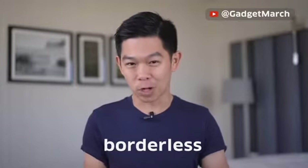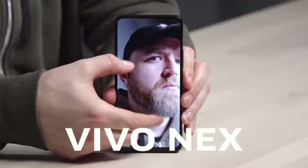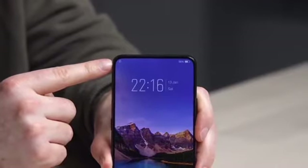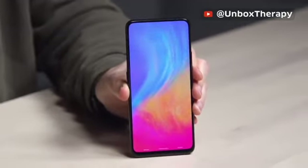The future is borderless, and that future is here. I've got the Vivo Nex — the fully bezel-less phone. No notch, no obstructions of any kind. There's what your full-screen display looks like.